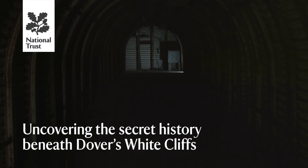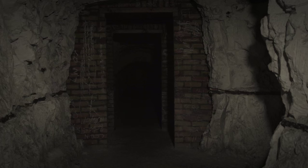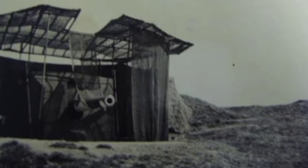Deep below us here at the White Cliffs of Dover, there lies a hidden labyrinth. These forgotten tunnels played a vital role in Britain's defence during the Second World War, housing emergency shelters and a hospital for the soldiers manning the gun battery on the cliffs above. This was Winston Churchill's first line of defence, providing an early warning against enemy attack.